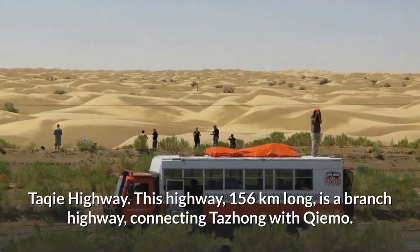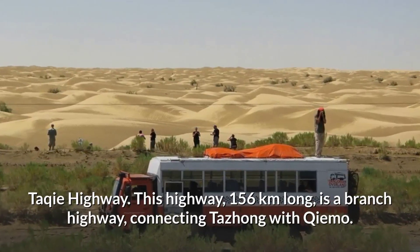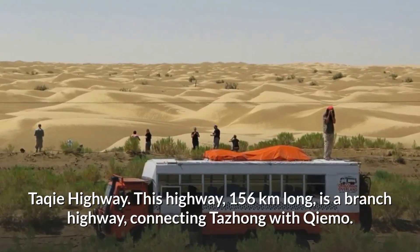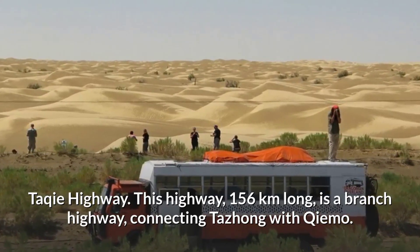Taqi Highway. This highway, 156 kilometers long, is a branch highway connecting Taozhang with Kiemo.